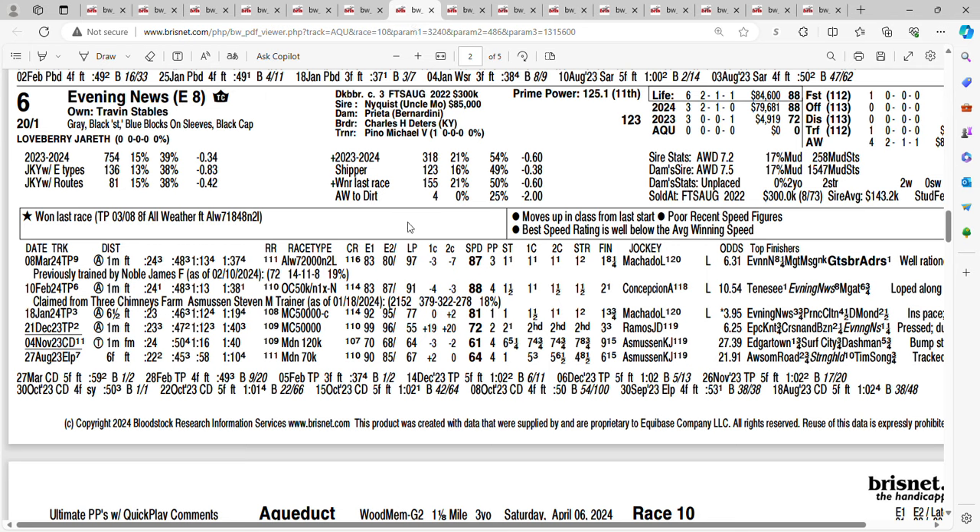Another horse who should be forward, and there's also a long shot at 20-1 — it's Evening News. Look at his last few races: broke his maiden three races ago, won by about three and three-quarters. Next time out in an allowance race, finished second. Last time out, he went by eight and a quarter. All three races he had Lasix. You're getting 20-1 on the six horse, Evening News.